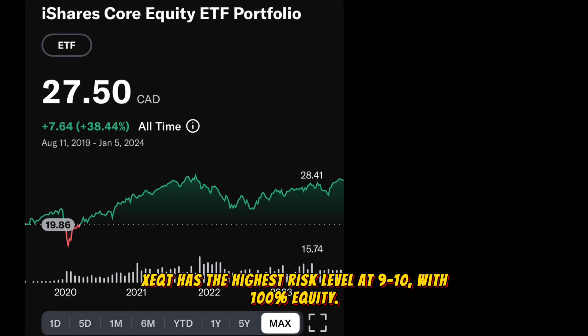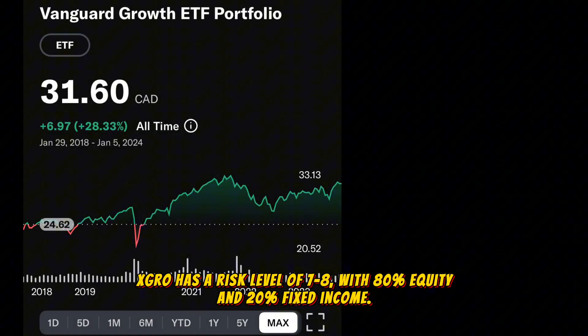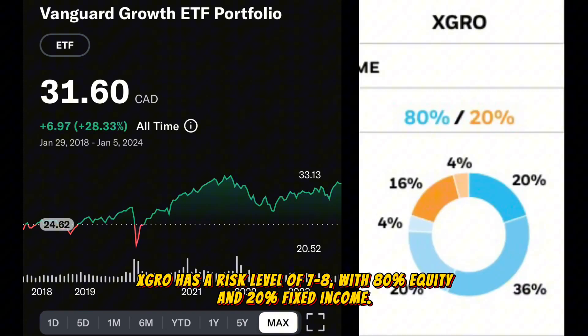XEQT has the highest risk level at 9 to 10 with 100% equity. XGRO has a risk level of 7 to 8 with 80% equity and 20% fixed income.